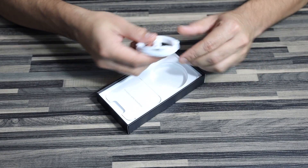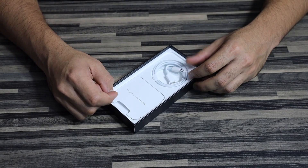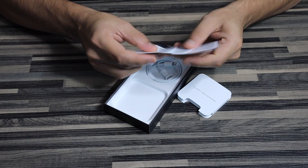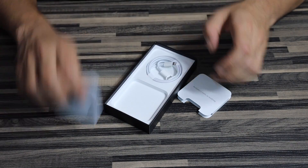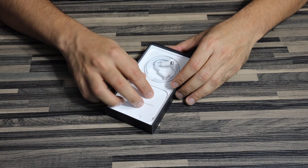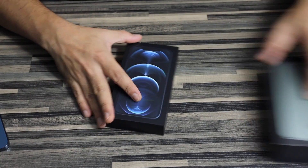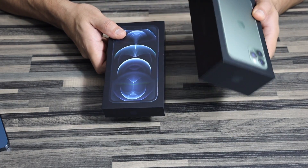You get the USB-C charger, obviously no wall dock this time. There's just one logo sticker — in case you're into that. And most importantly, there are no headphones included either.